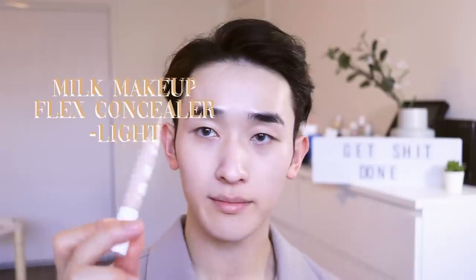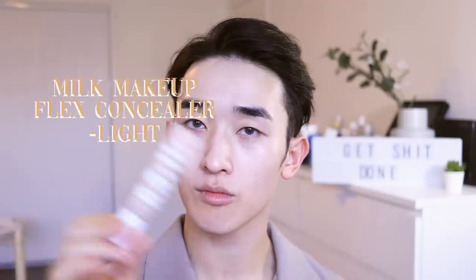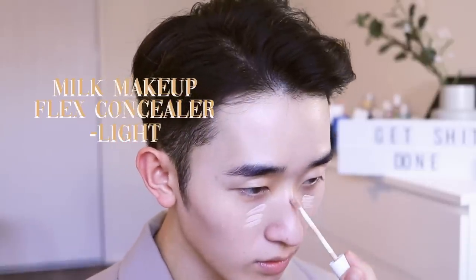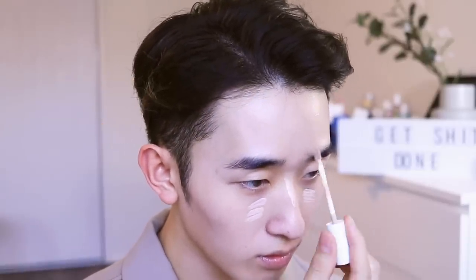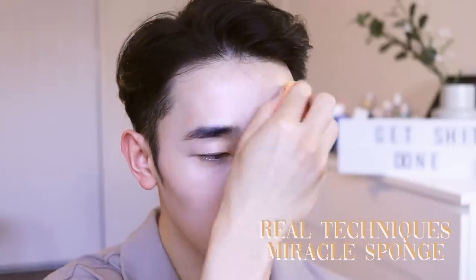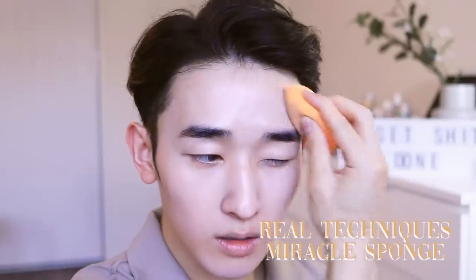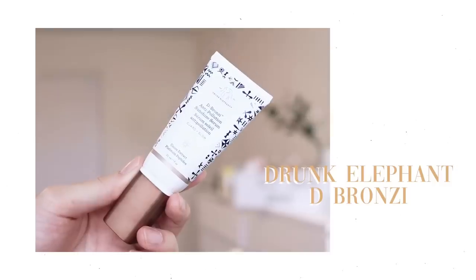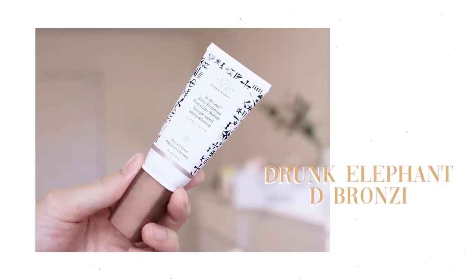The coverage is very buildable and you don't need that much. Next, I'm going in with the Milk Makeup Flex Concealer in the color Light — I love the doe-foot applicator and the coverage is amazing, not to mention they have a great shade range. I'm using the Real Techniques Miracle Sponge because it's affordable and works really well.